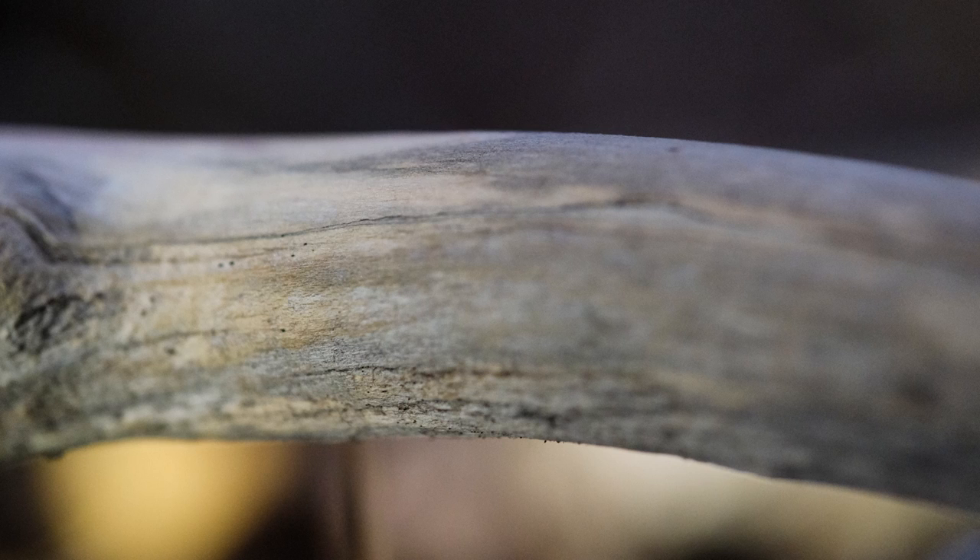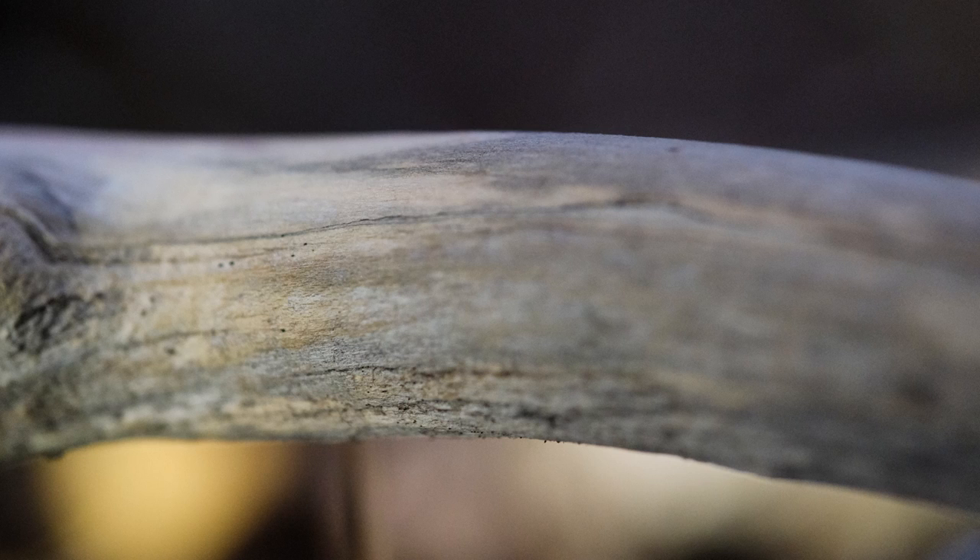And right behind the sphagnum patch is the dull grey of a barkless stick — such a plain and ordinary thing. Yet in the macro world, it too holds patterns of beauty. We just have to get up very close to see them.